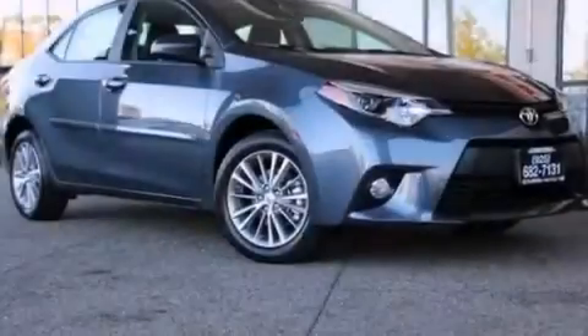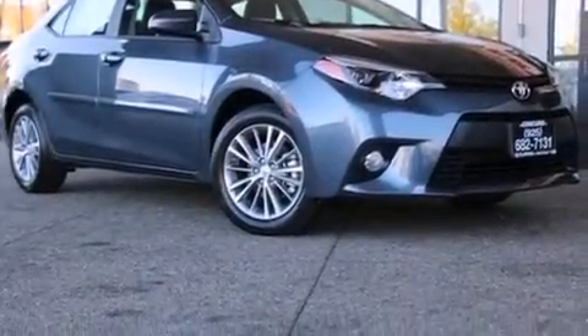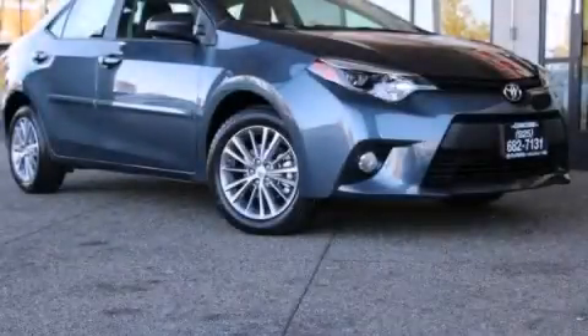With an EPA estimated rating of 38 miles per gallon on the highway, fuel efficiency does not take a back seat. Contact us today to arrange your test drive.